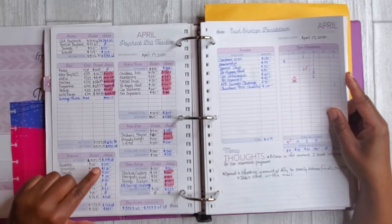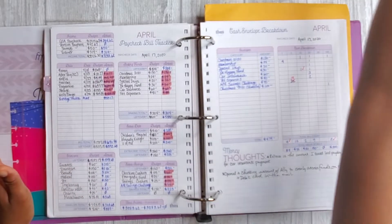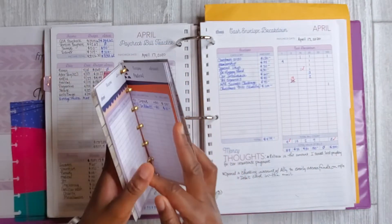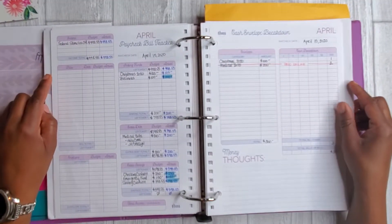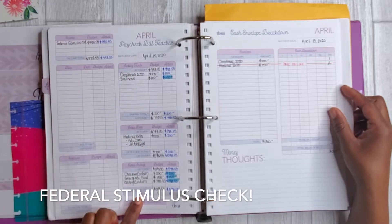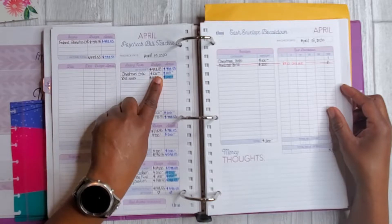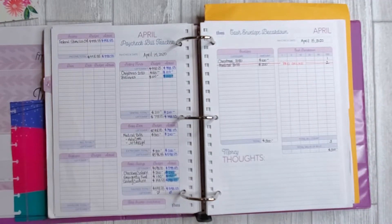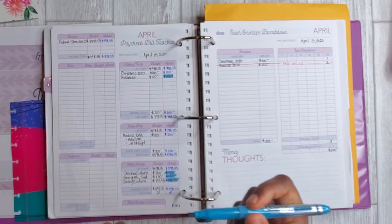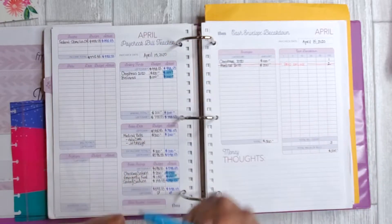For variable expenses, I don't highlight them here simply because I know those funds are there — I track them in my cashless tracker. On this page I was able to allocate my check and where I wanted all of those funds to go. I also highlighted things for that. I realized I did not highlight Christmas 2020, and I did actually pull money out for that, so let me grab that highlighter real quick and fill that in.